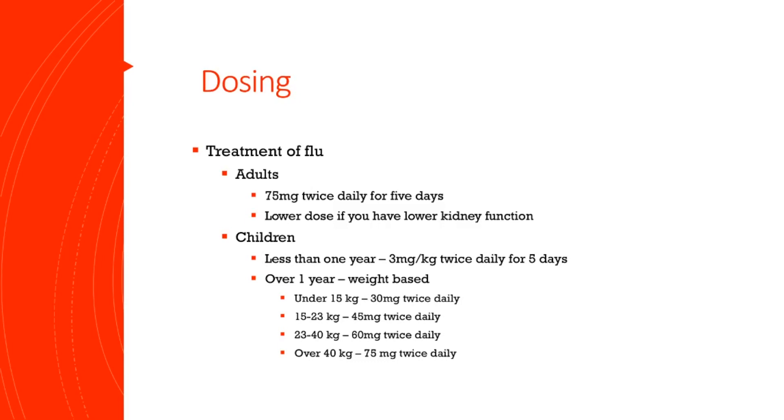Now I want to cover dosing. It's pretty straightforward for adults: 75 milligrams twice daily if you are treating the flu. This dose can be lower if you have lower kidney function, so just let your doctor know if you do have kidney issues.